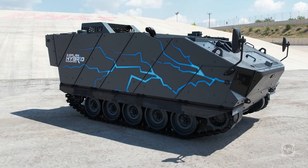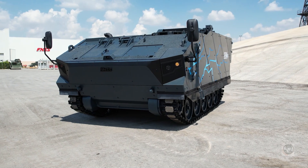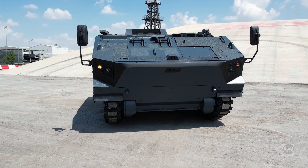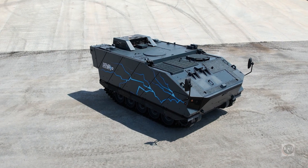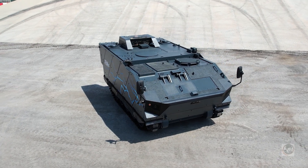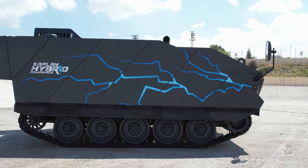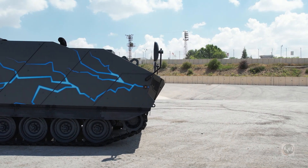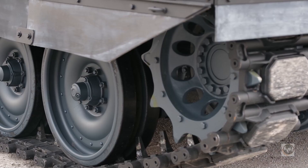One of the things FNSS does very well is maintain its relationships with users and get feedback from the field to continuously evolve its products. For this technology demonstrator — the hybrid drive vehicle — we use a production vehicle chassis. This is the weapon carrier 17-18 tonne class tracked vehicle chassis currently in production with a conventional drive system. Our intention is to develop a technology that is vehicle agnostic, so we've inserted it into this production vehicle.